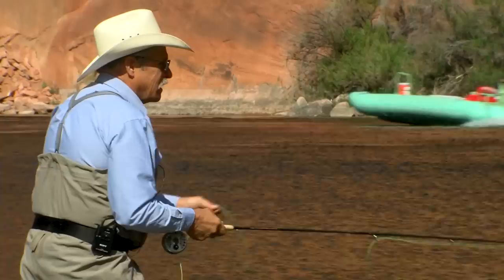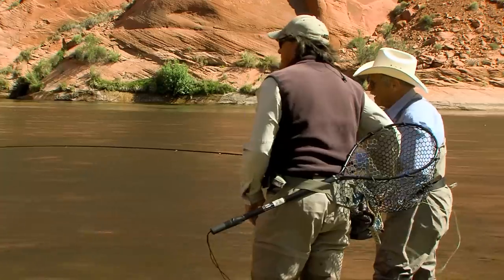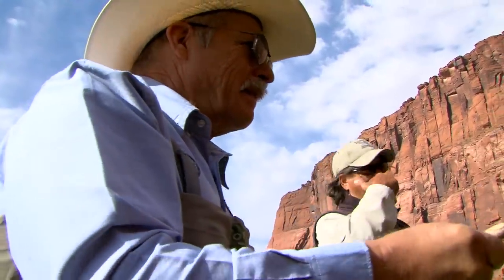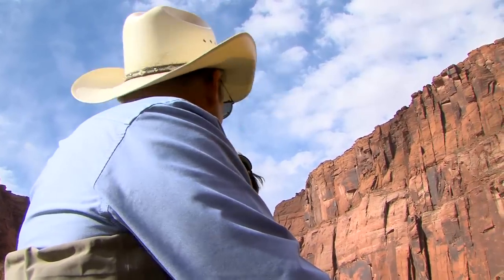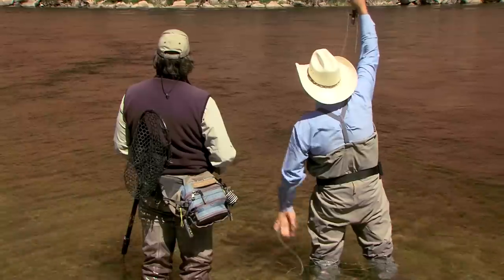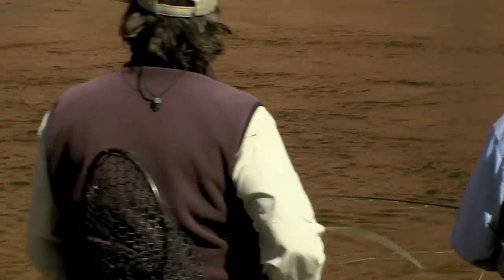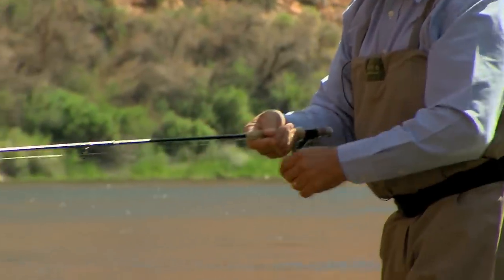On almost the very first cast, there's a hit. 'Set! Fish on, buddy. Set. Set.' Jim misses it. 'I missed it. I was way discombobulated.' Tyson reassures him they were just a minute too late on that one. A second hit comes quickly — Jim misses again. He's 0 for 2, but Tyson notes his drift is really good. 'It's not about catching, it's about fishing.' A third strike — set — but the fish comes off again.